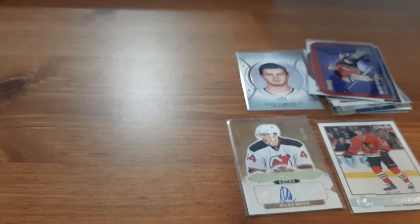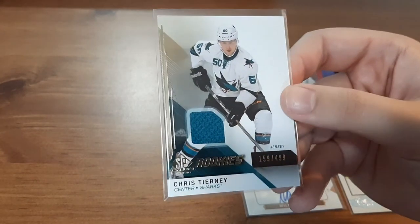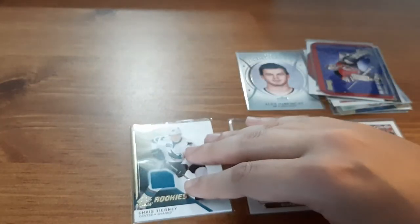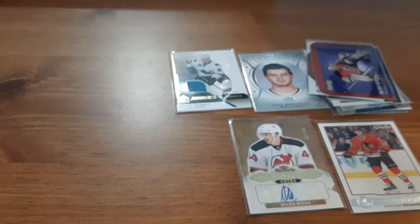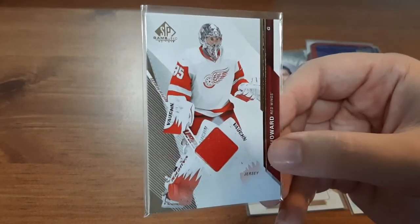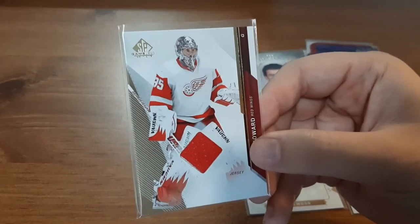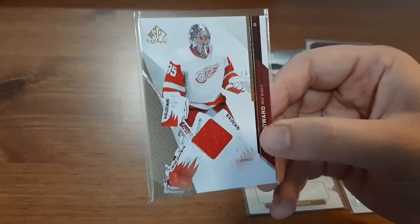Next up is one I ordered a while ago — an SP Game Used Rookies for Chris Tierney, numbered 159 out of 499. I'm a huge fan of Chris Tierney — I love him on the Ottawa Senators at the time of recording. The other card I ordered from this seller was a Jimmy Howard SP Game Used as well. One thing I do remember from ordering from this seller is he did not have them packaged right, and I didn't bother leaving a review because it would have been negative. I definitely am not going to order from him again.